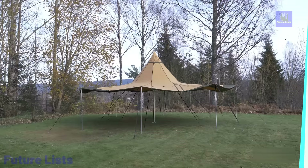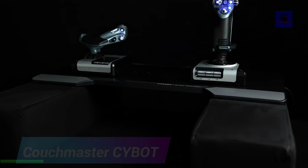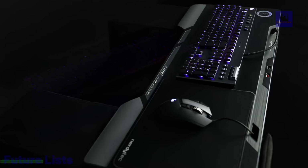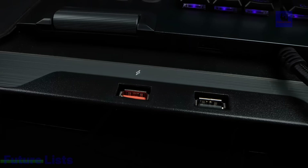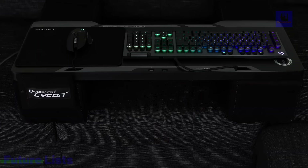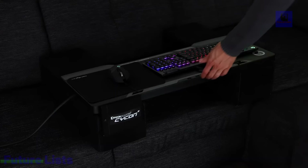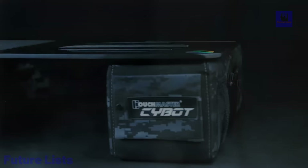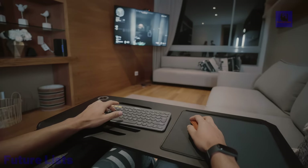Introducing the Couchmaster Psycon, the pinnacle of comfort and innovation in couch gaming and computing. Boasting a smart design, this couch desk features six integrated USB 3 ports, providing direct connections for keyboards, mice, gamepads, headsets, and even fast-charging USB ports for smartphones or tablets. The redesigned cable management system ensures tidy cable organization. The Cicon's unique power solution utilizes a specially developed cable, eliminating the need for messy wires by establishing a connection between the PC and Couchmaster while supplying additional power through the included adapter.